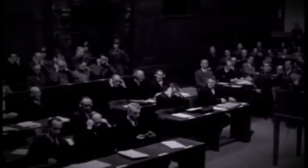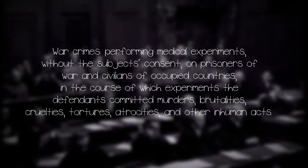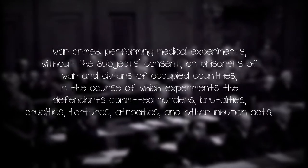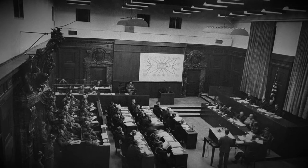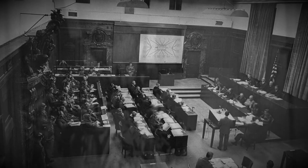Part 1 of the indictments laid at the defendants' feet was war crimes: performing medical experiments without the subject's consent on prisoners of war and civilians of occupied countries, in the course of which experiments the defendants committed murders, brutalities, cruelties, tortures, atrocities and other inhuman acts. The trials aimed to prove and hold responsible those who conducted truly horrific experiments on prisoners at a number of concentration camps. The evidence was plentiful and damning, ranging over several gruesome experiments on both live and dead subjects, including the study of malaria.